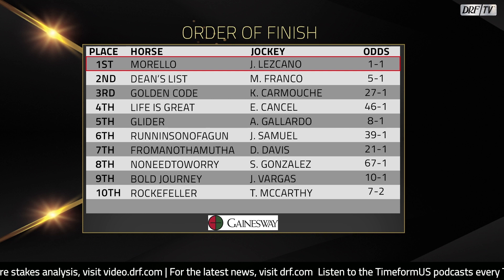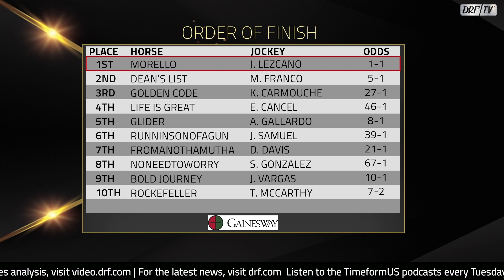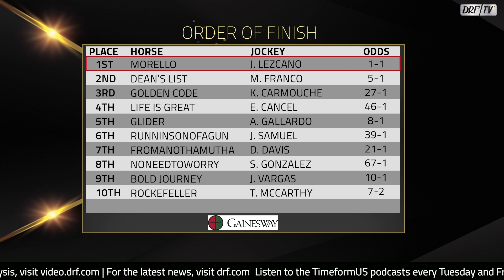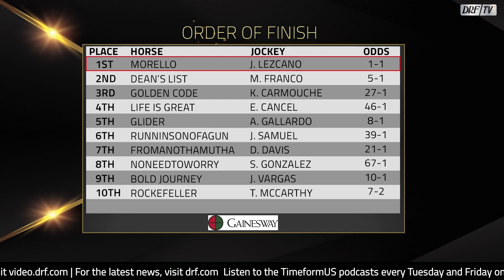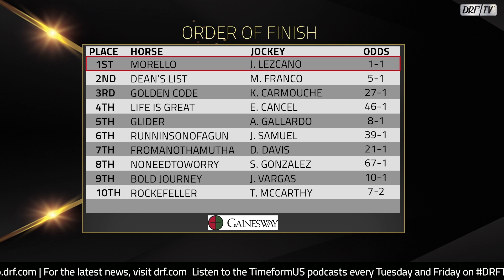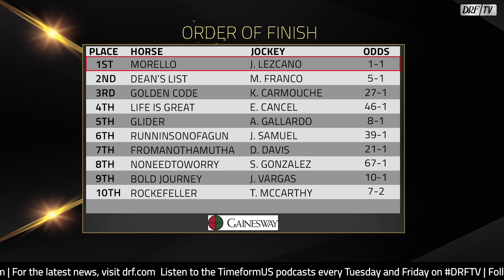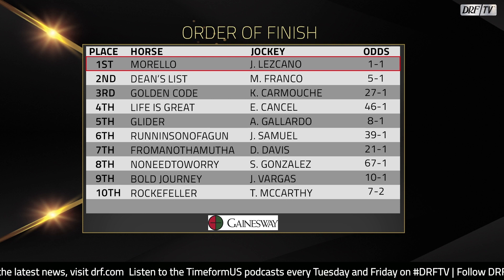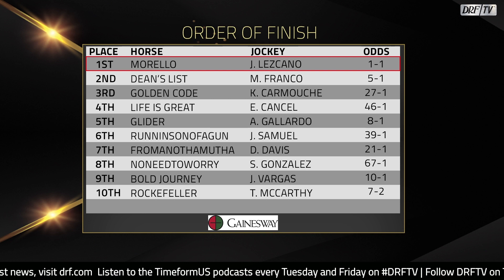I think Todd Pletcher has a decision with Dean's List. He ran well enough that you would consider a race like the Wood Memorial, where there's big money on the line. Personally, I think this horse might be a really nice seven-eighths to a mile horse down the road. I wouldn't be surprised if they took one more shot to try to stretch him out and just see what happens. He does have good speed and I think he's a pretty good horse, but I'll be a little surprised if he stretches all the way out effectively. It feels like those longer route races could really work against this horse.